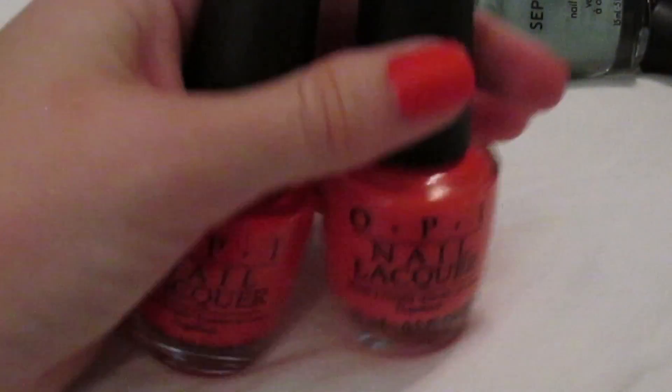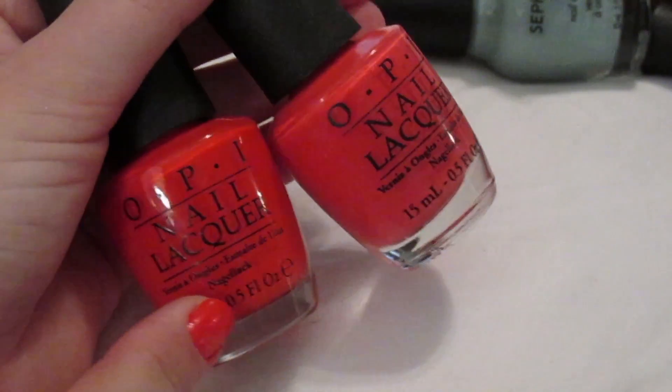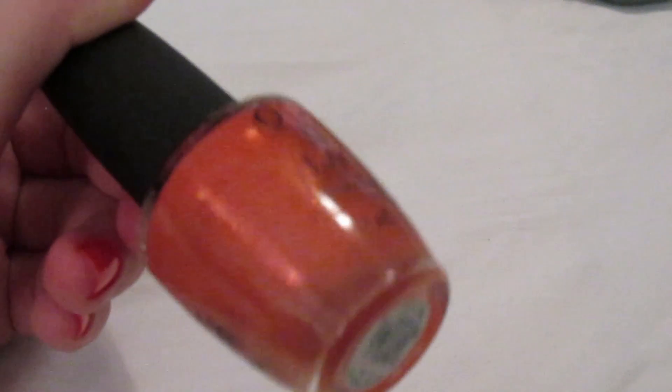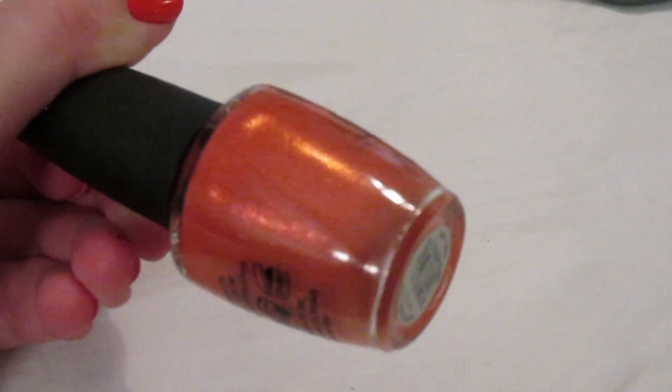'Aloha from OPI' is a similar coral color to 'Live Love Carnival' — Aloha is a little brighter and more orange while Live Love Carnival is a little more pink, so you probably don't need both. 'Are We There Yet' is a beautiful salmon-y color with a duochrome shimmer of a similar color. I bought it last year after being inspired by someone's nail color. You can barely tell the shimmer in direct sunlight but it's really pretty.